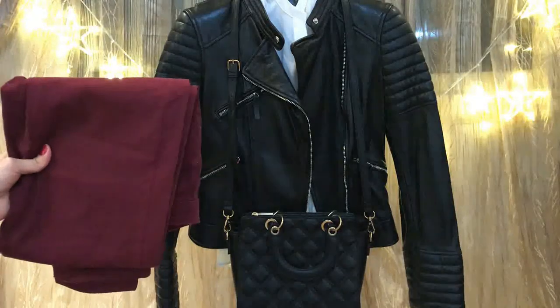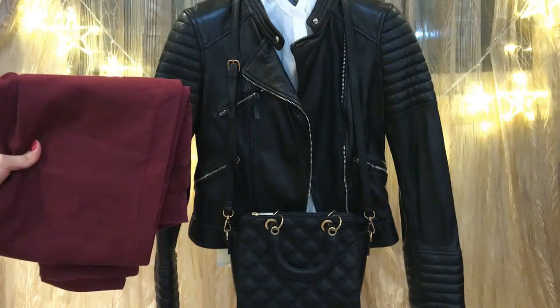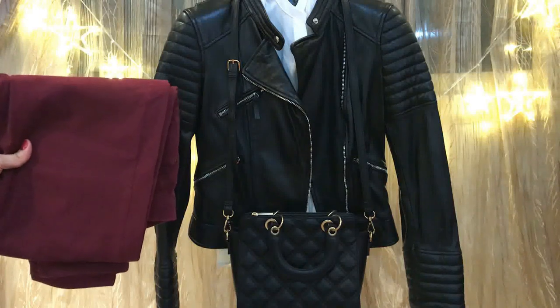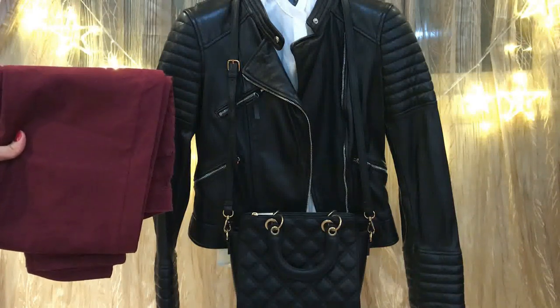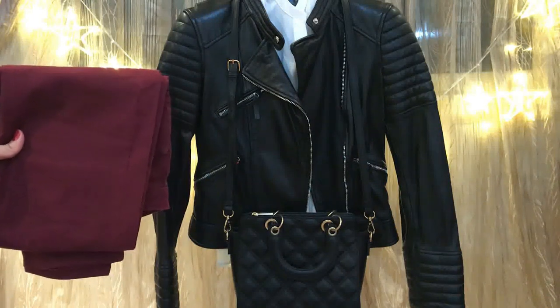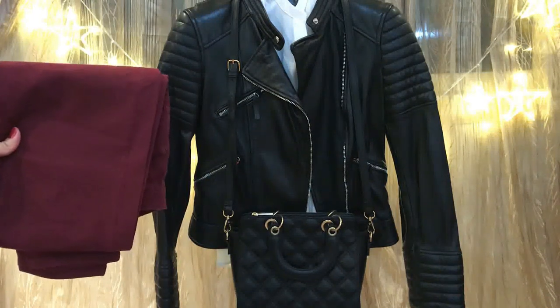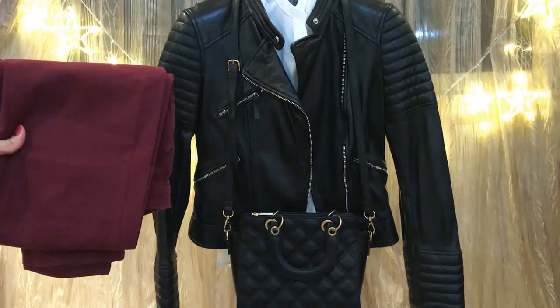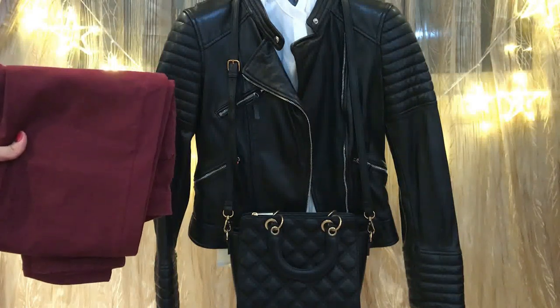Another type of jacket is the leather jacket. Here I have a black leather jacket. You can pair it with a white blouse or a white sweater — it depends on the weather — and your burgundy jeans. Complement this outfit with a black bag and black boots. This outfit suits winter perfectly.